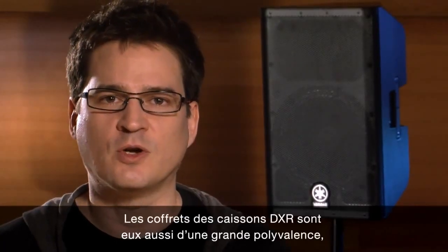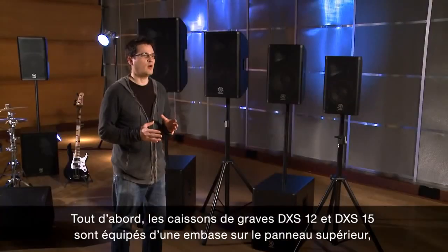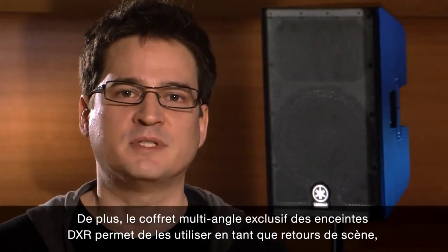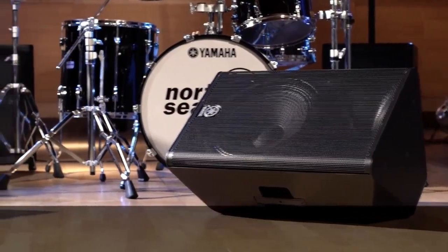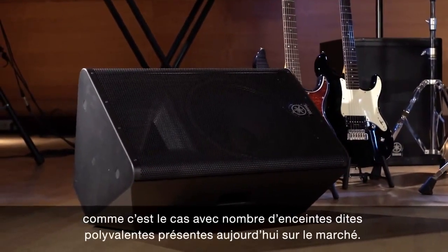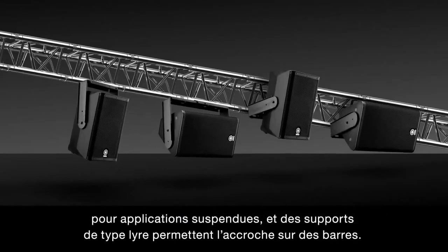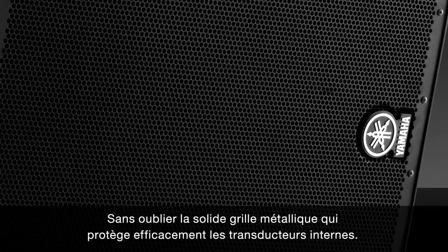The DXR series enclosures are also very versatile, supporting virtually all sound reinforcement applications. First, the DXS12 and DXS15 subwoofers provide a top panel pole mount for configurations with full range DXR models. Second, the DXR's unique multi-purpose enclosure allows the speakers to be used as a floor wedge, with a 50-degree dispersion angle that delivers music to your ears and not into your knees like so many other multi-purpose boxes. Third, for installations, all DXR speakers provide M10 rigging points for suspended applications, plus additional U-brackets are available for truss mounting. Finally, the heavy-duty steel grille provides tough protection for the internal transducers.